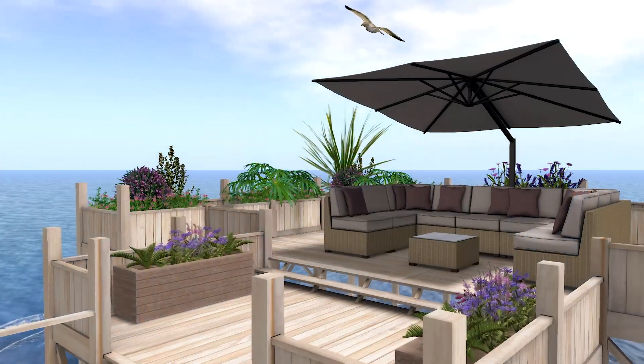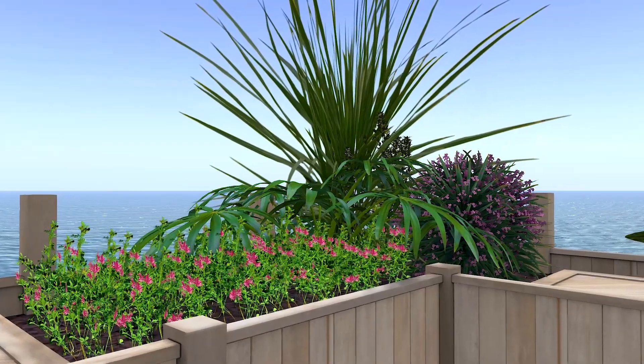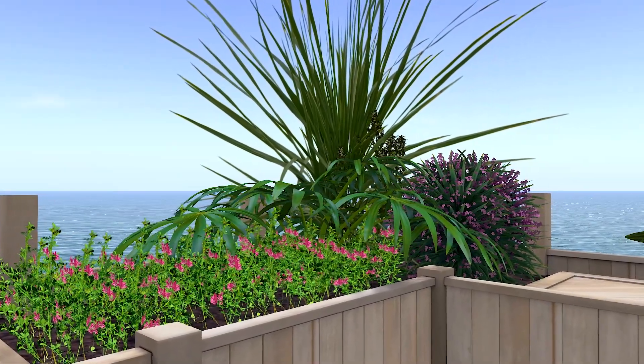Around the seating area, the wooden frame holds lots of planters with an array of flowering shrubs, daisy flowers and spiky palms.